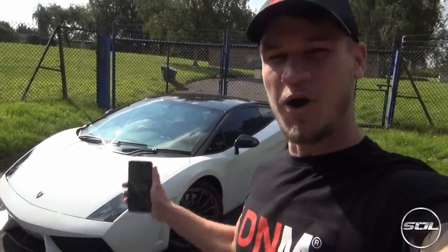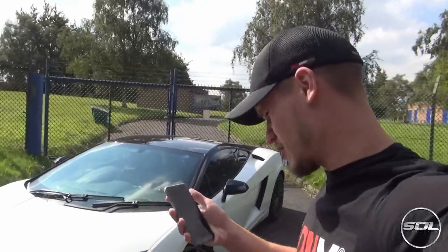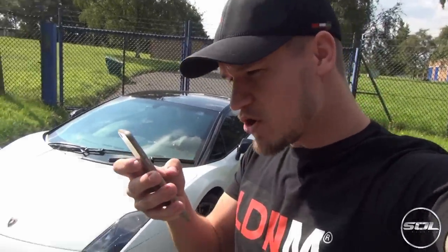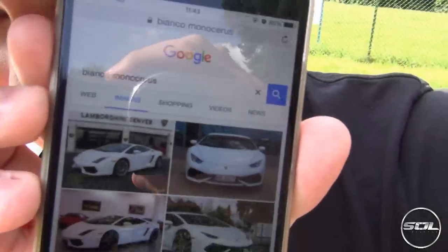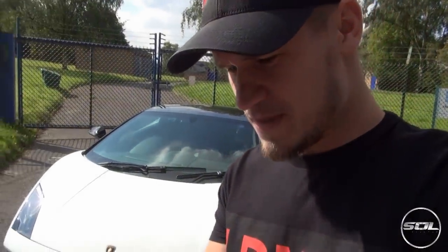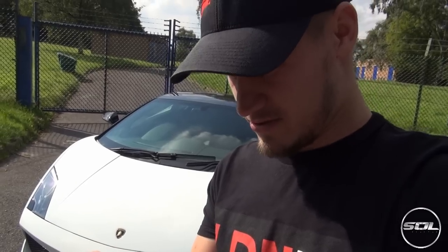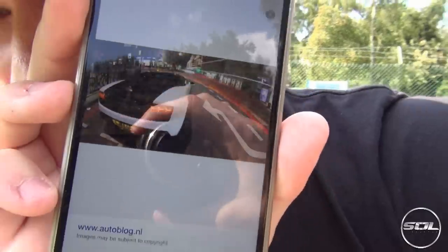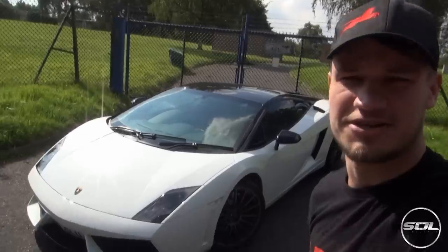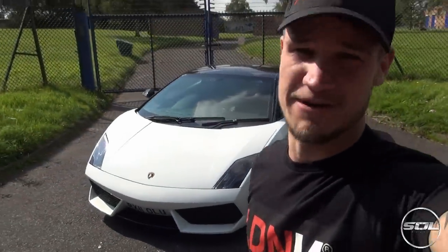The paint code on the Lamborghini Gallardo is one of two — it could be Bianco Isis or it could be Bianco Monoceros. By the looks of it, Bianco Monoceros is on the Huracan and the Gallardo, and the Isis one is on the Aventador. So this is Bianco Monoceros. Welcome to the least technical YouTube automotive channel.